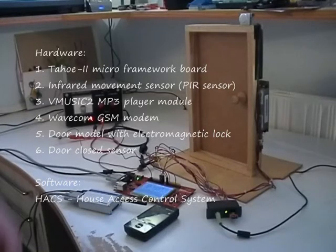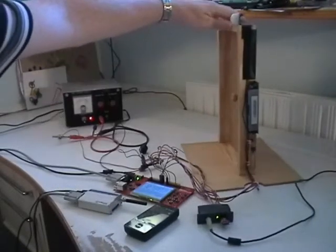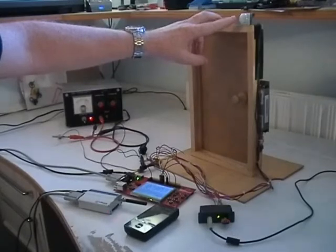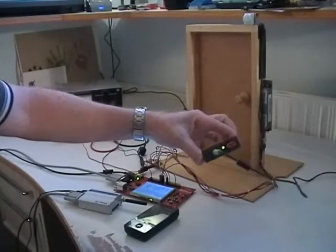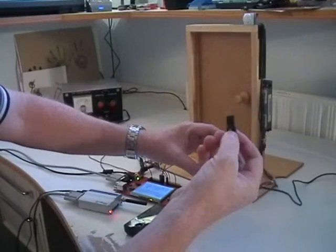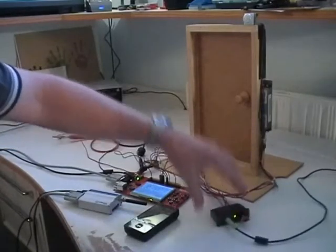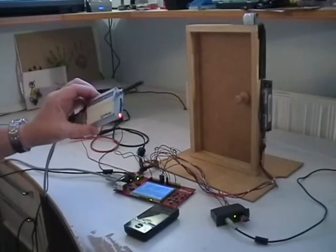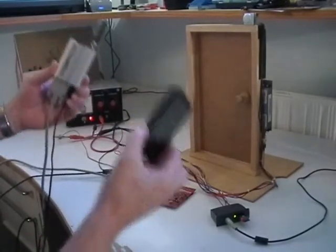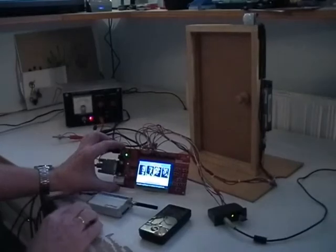First we start with an overview of the system. Of course we need a door, so I have built a model of this door. This can be opened and closed. It has an electromagnetic lock. It has a movement sensor that detects when guests arrive at the door. It has a doorbell — well, this is an MP3 player. It has MP3 files stored on a standard USB memory stick. It is connected to my computer's speakers. We have a GSM modem to send text messages to a mobile phone and receive commands sent from the mobile phone. And of course we have the .NET Micro Framework Development Board, the Tahu2 system.